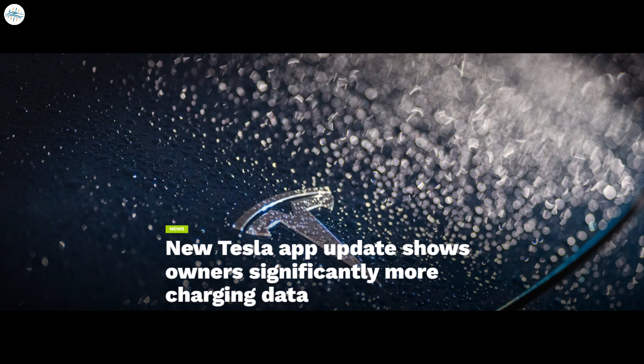And new Tesla app update shows owners significantly more charging data. Let's get into all the details.